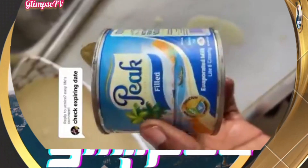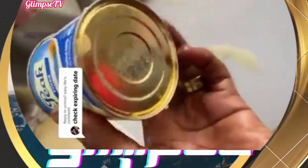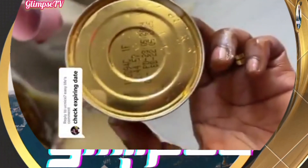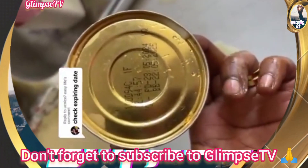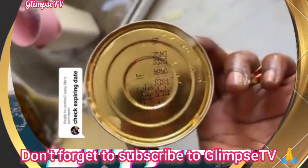Okay, so this is it. Let's check the expiring dates. This is the expiry date — best before 22nd of May 2025, and we are in 2024.